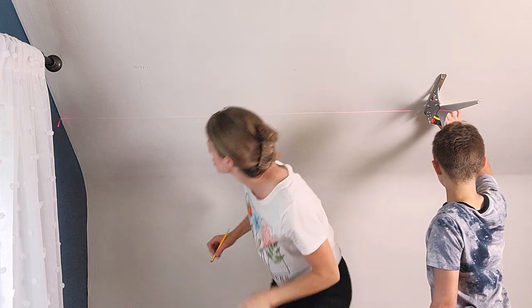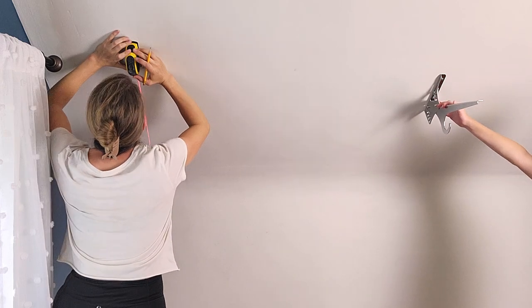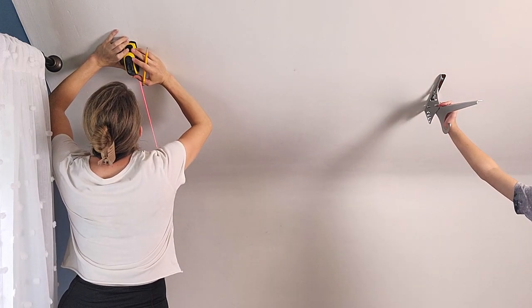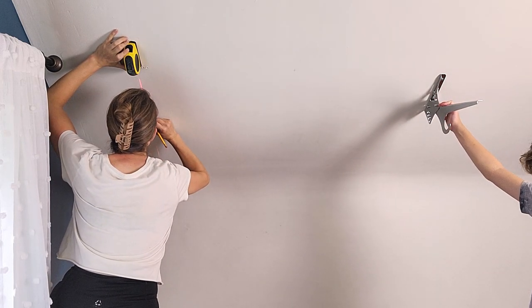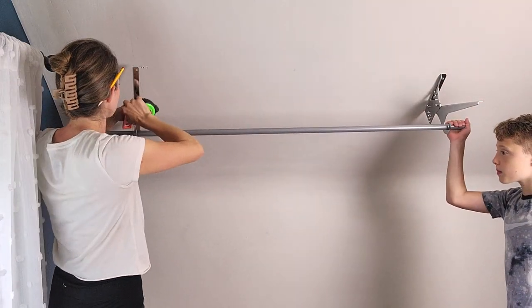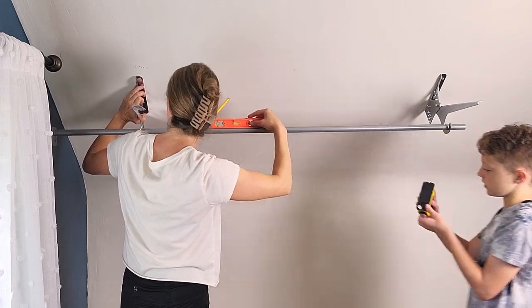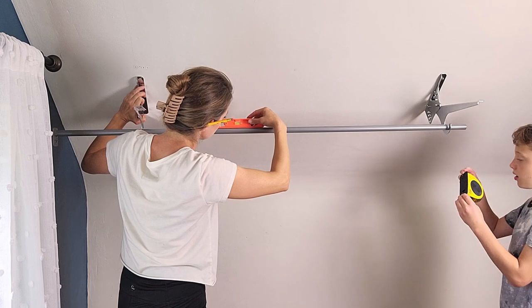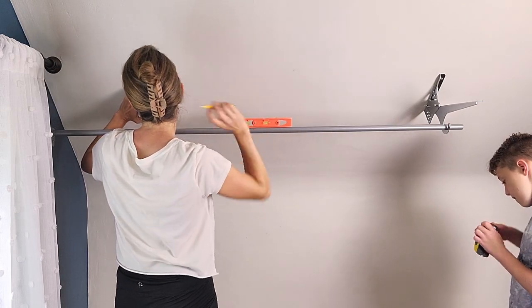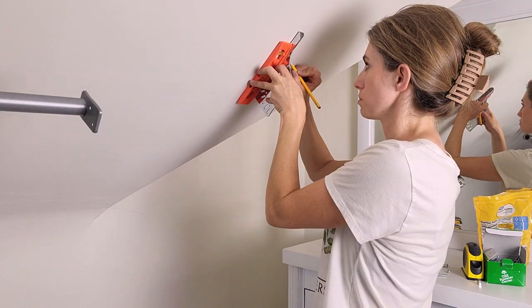My kids were home for summer break so I put them to work. My son is always really helpful if I have something to lift or hold up — he's really great to come in and help me, and he's just a sweetheart. Setting the next bracket was pretty easy since I already knew where the rafter was. I just needed to make sure the closet rod was nice and level, then marked my holes. I love using laser levels — it makes everything so much easier.